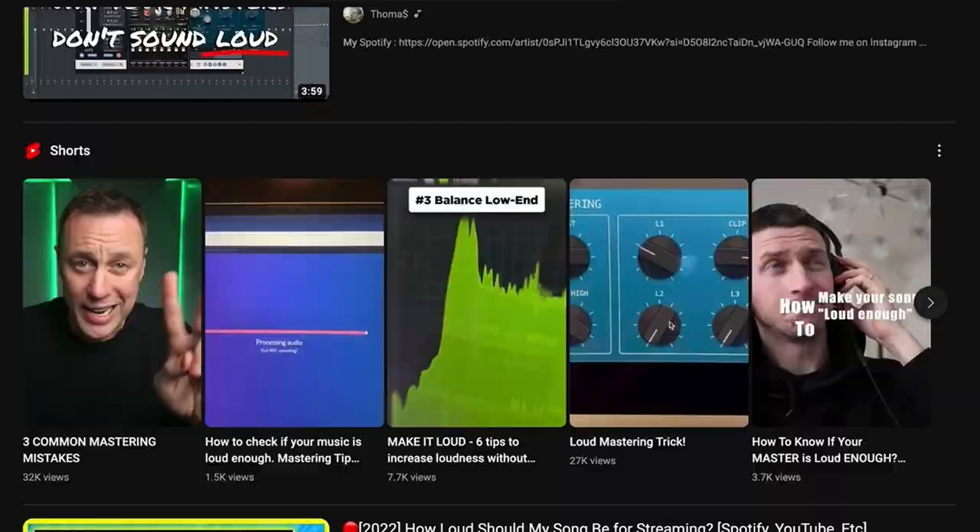Loudness — a continuously evolving and controversial topic in music production. In 2023, I'm ending the loudness debate. So, how loud should your masters be?